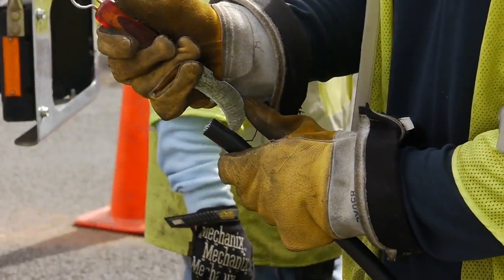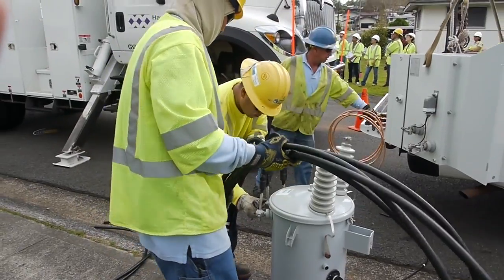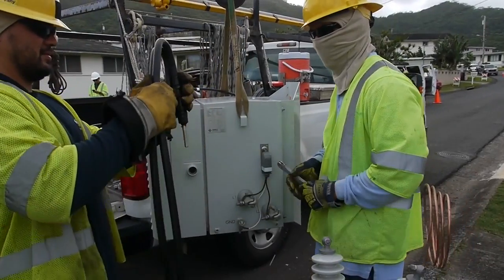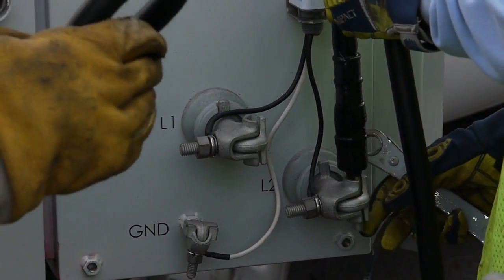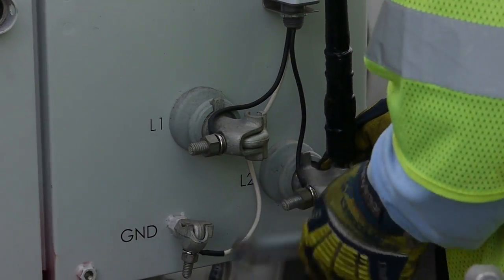At the same time, it allows us to regulate the voltage at that location — what we call bucking or boosting the voltage at that site — depending on what is needed based on what the PV is producing or what is required at the time of day for use at the site.